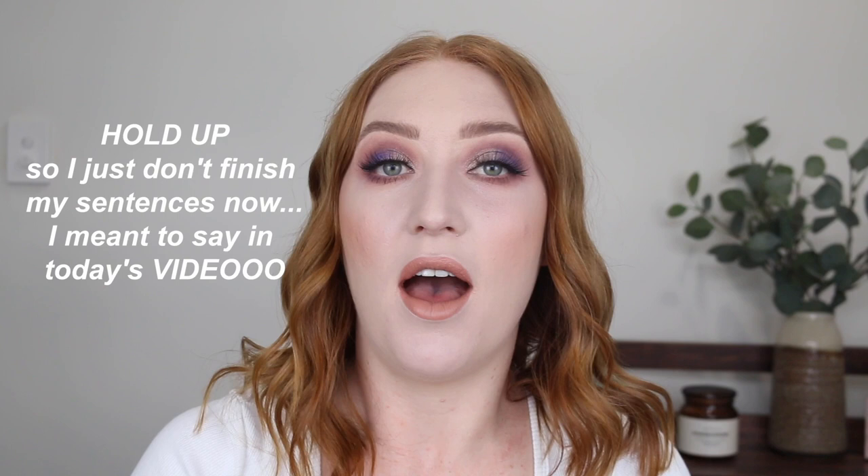Hey guys, it's Tanika and welcome back to my channel. Today I am doing part two of decluttering my Alex drawers. I'm going to be going through my foundations, concealers, and primer drawer. My last video I did blushes, bronzers, and highlighters — I'll have it linked in the description box below, as well as my entire playlist dedicated to decluttering and organizing my makeup collection. I'm really excited, so let's get into it.